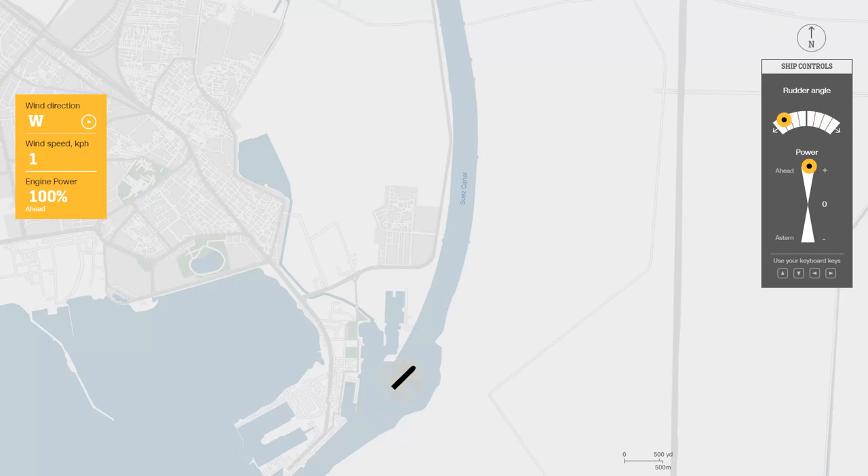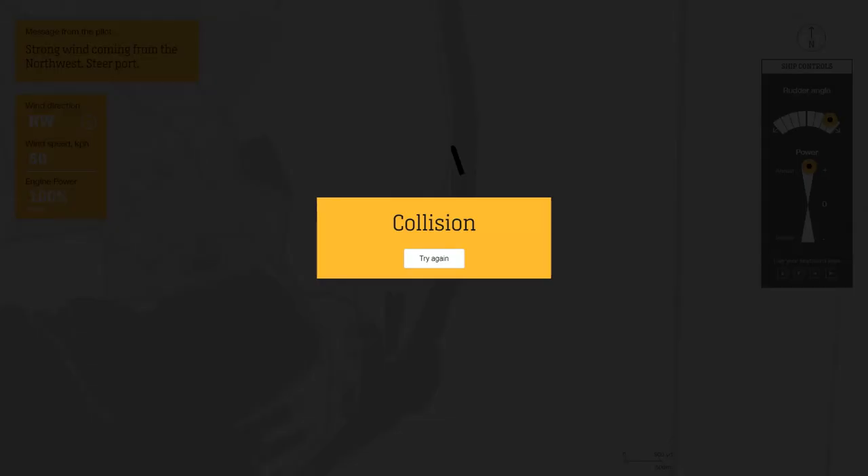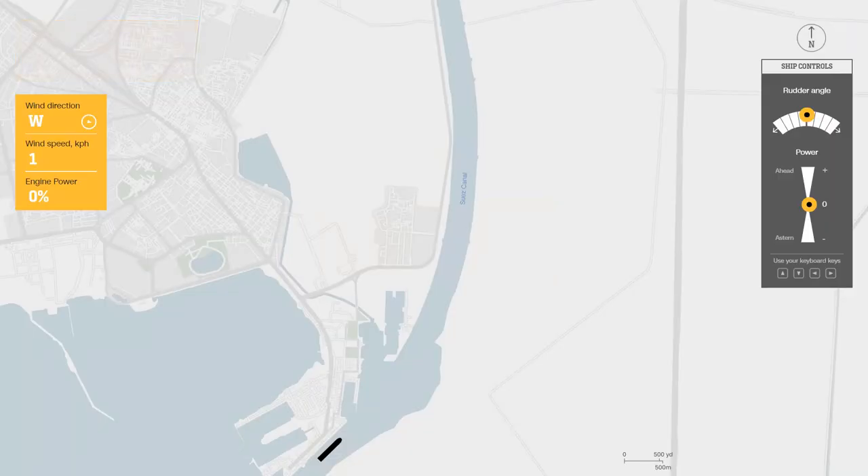Let's start — the ship is moving. The simulation shows how hard it is to move a ship in this wind. There is a message about the wind direction, indicating a strong wind. And there is a collision. We can try it again.